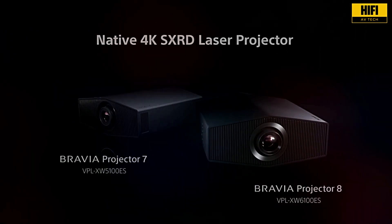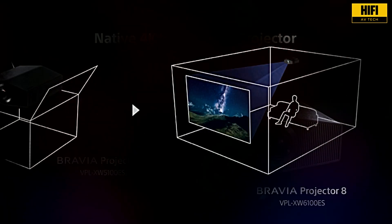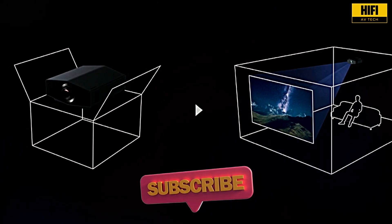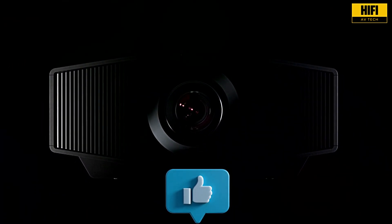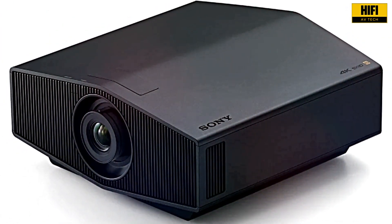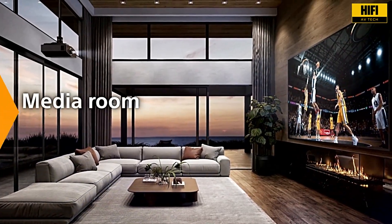What's your take on the Sony Bravia 7? Drop your questions or thoughts in the comments. And if you're planning your dream home theater, be sure to subscribe to HiFi AV Tech for more reviews like this. Hit that like button if you found this breakdown helpful, and don't forget to ring the bell so you stay in the loop on the latest in high-performance AV gear. Thanks for watching, and we'll see you in the next one.